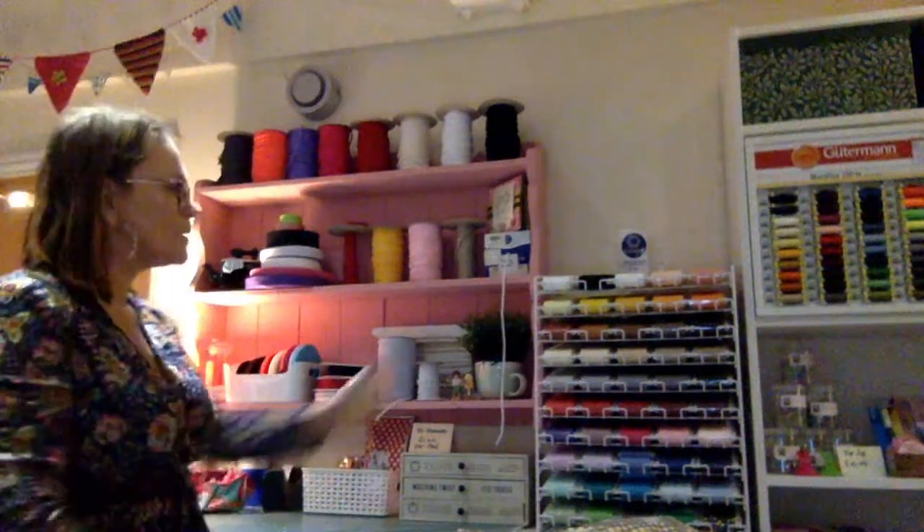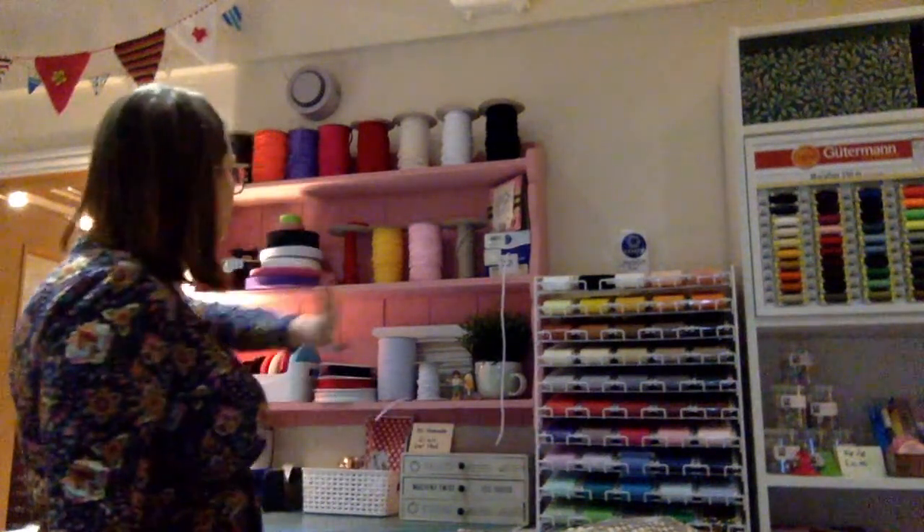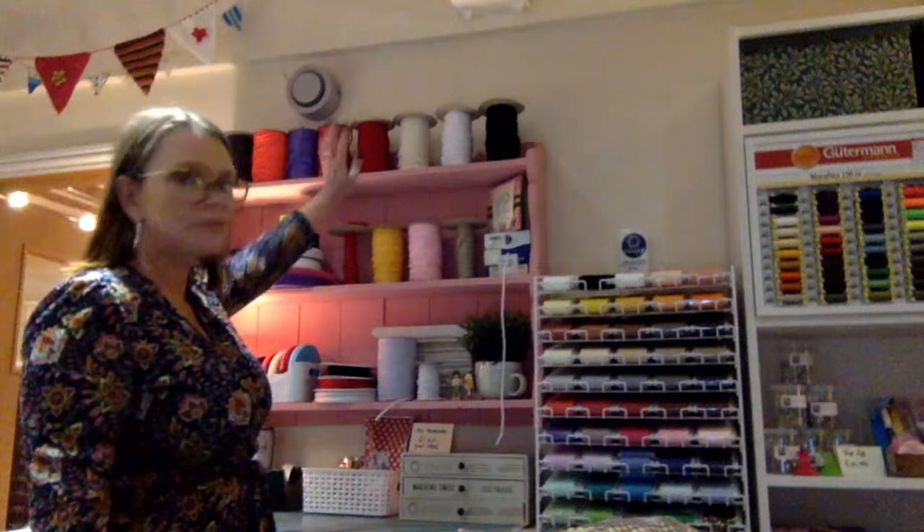So I've made more of a haberdashery kind of area here in the shop. The fabrics are all still on the wall behind me up here. New things in: we've now got a full rack of Coats Moon thread in all the different colours, so you can now purchase the thread to match your project. We've still got all the cords in lots of different colours for drawstring bags, and a small range of webbing and strapping.